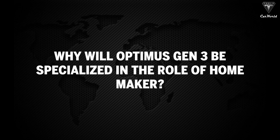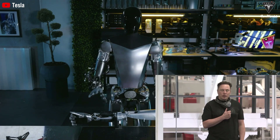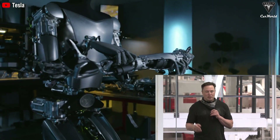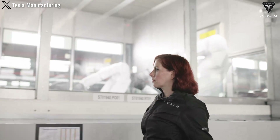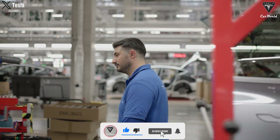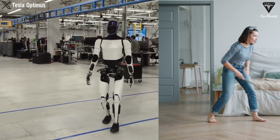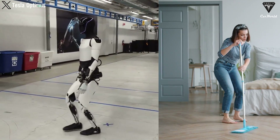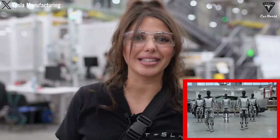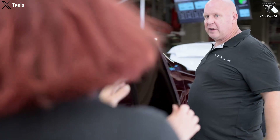Why will Optimus Gen 3 be specialized in the role of homemaker? Buying an Optimus won't be easy until Tesla actually sells its final generation robots. The appearance of Optimus Gen 3 makes us think these versions will be more commercially oriented than the previous Gen 2, which was mainly used in the Gigafactory performing tasks like arranging batteries and components. Tesla needs a better generation if they really want their robots to attract a large number of buyers — a generation of robots with more utilities and proficient in the role of homemaker. The big changes in upcoming versions are to make it lighter and more suitable for multiple uses, not just in the factory, but in the real world.